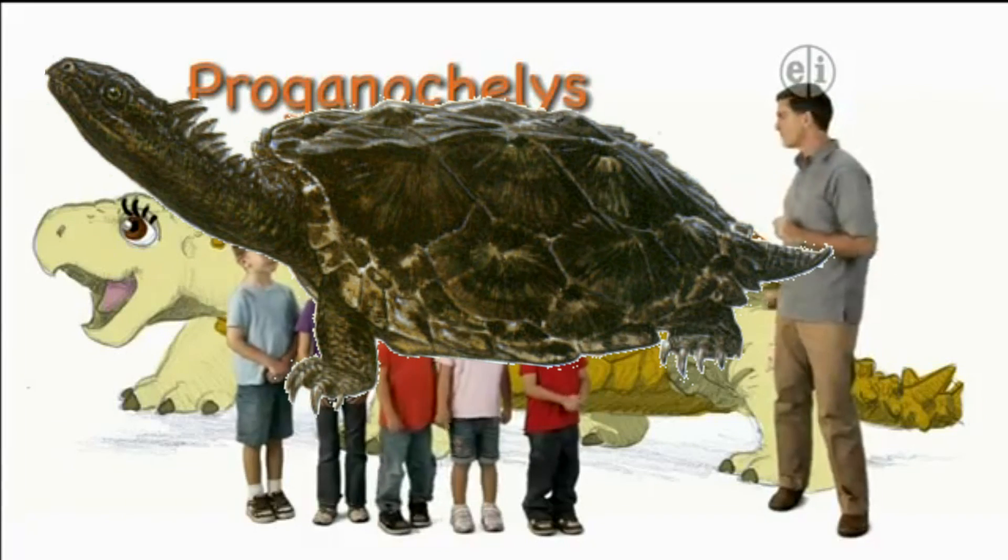Hi there, I'm Dr. Scott, the paleontologist, and this is Proganocheles.